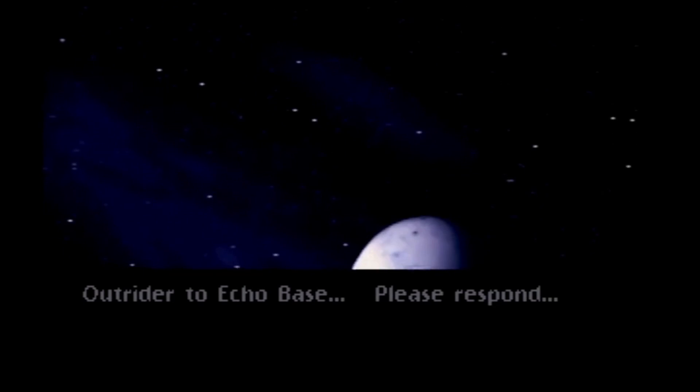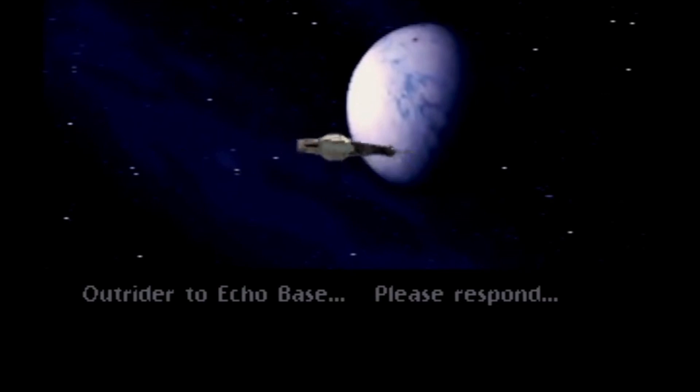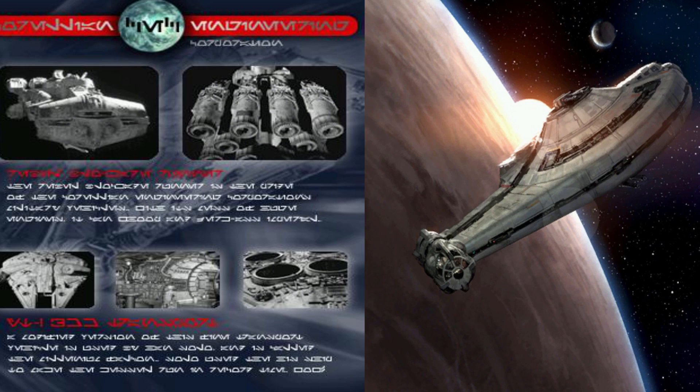What's up, men and nerds? This video is all about the Outrider, a modified YT-2400 light freighter used by Dash Rendar, manufactured by Corellian Engineering Corporation — the same people that made the Millennium Falcon and the CR-90 Corvette, just to name a few.